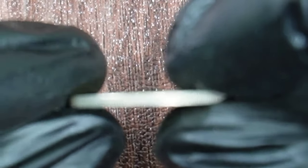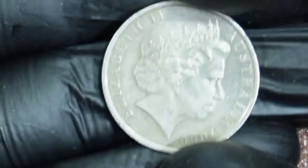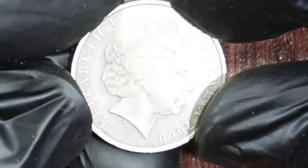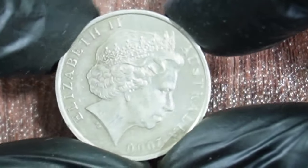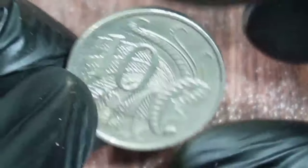So, there you have it — a brief overview of the 10-cent coin from the year 2000 and why it's such a special and valuable piece. If you happen to come across one of these coins in your travels, be sure to hold onto it — you might just have a small fortune in your pocket.